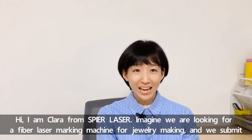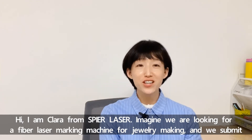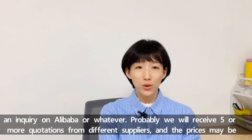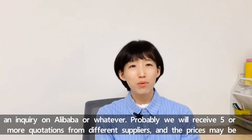Hi, I'm Clara from Spire Laser. Imagine we are looking for a fiber laser marking machine for jewelry making and we submit an inquiry on Alibaba or whatever. Probably we receive five or more quotations from different suppliers, and the prices may be very different.